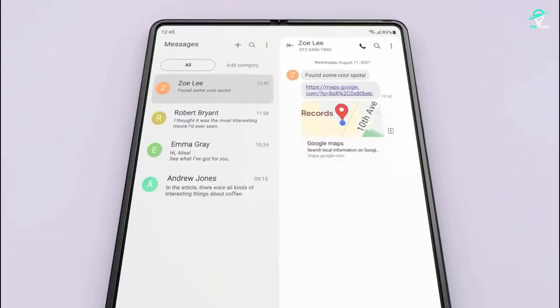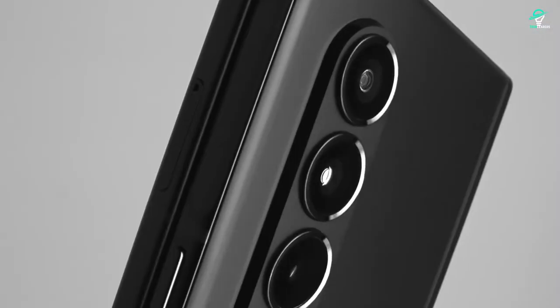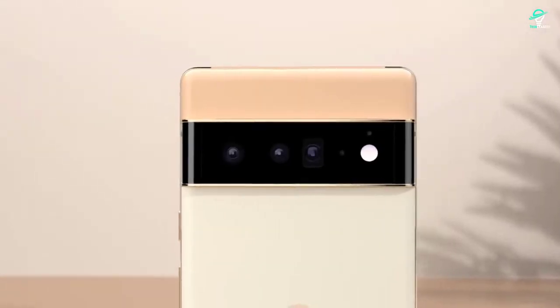The front camera is 10 megapixels. The Galaxy Z Flip 3 is a unique phone that offers a great design and some powerful features. If you're looking for a new smartphone, the Galaxy Z Flip 3 is definitely worth considering.